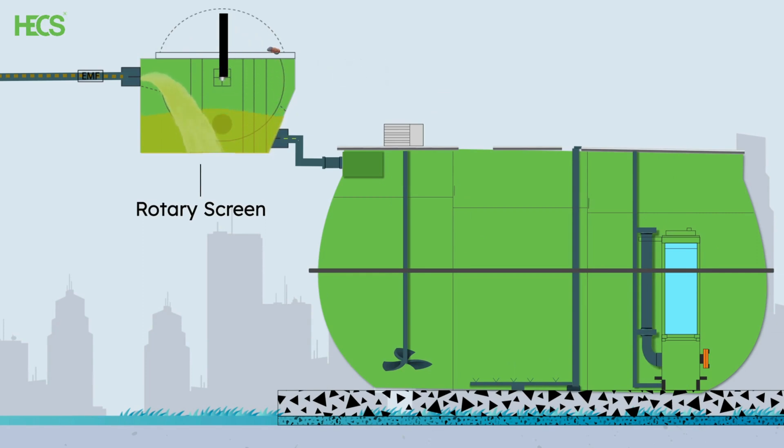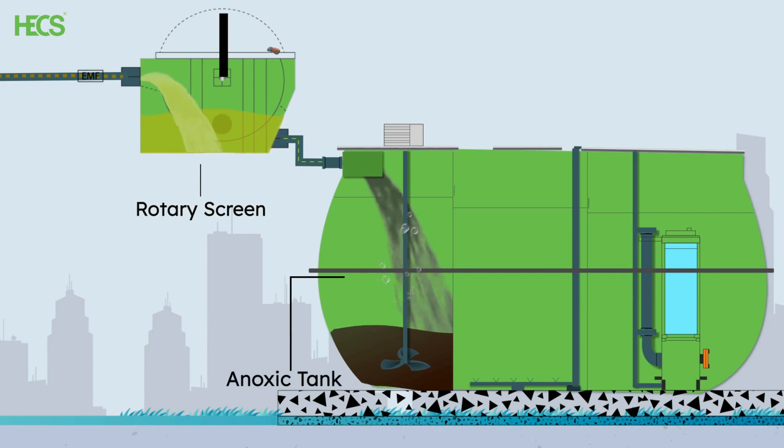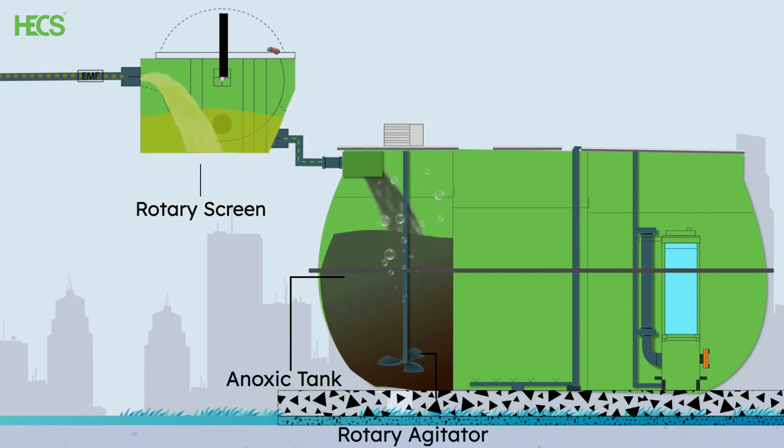Next, the sewage flows into the anoxic tank. Here, a rotary agitator is mounted in this chamber and aids in the process of denitrification and reduces the overall pollutant load.